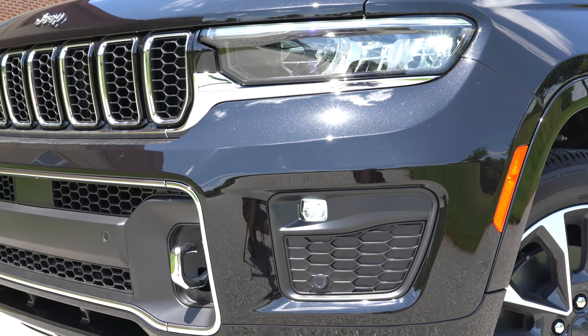Moving up to the third row: legroom comes in at 30.3 inches, which on paper isn't a lot, but even at six feet tall you can fit back there. Rear ventilation comes standard on every trim level — it's found on the side of the vehicle rather than the roof or ceiling as many other manufacturers do. Rear cup holders also come standard. Getting into the third row was very easy; these are some of the best-folding second-row seats I've seen in a while, folding a good amount toward the front seats.